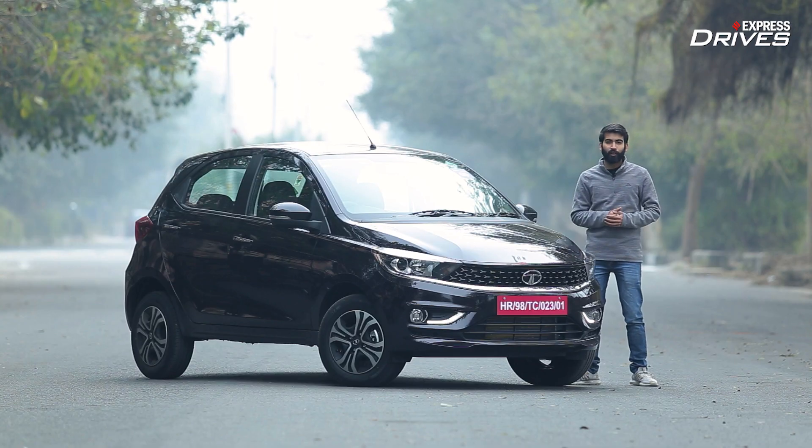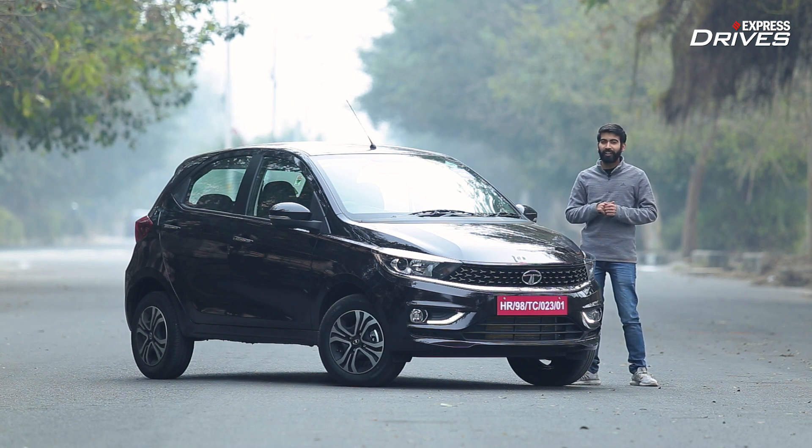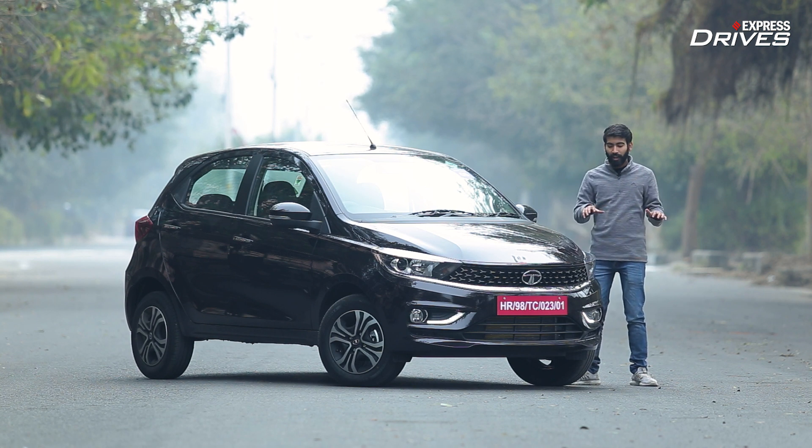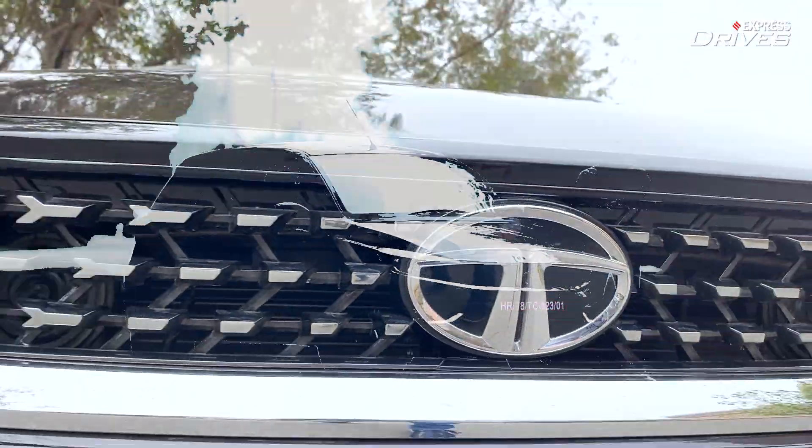Before I begin, I hope you have already subscribed to our YouTube channel and clicked on that notification icon to stay updated for all our future uploads. In case you haven't, do that right now. For now, let's kick things off with the design first.